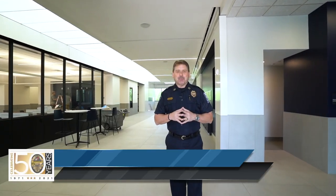Hi, I'm Jeff Hughes. I'm the Chief of Police here in Brentwood. We're standing at the employee entrance. Every day when our employees show up for work, this is the entrance that they will use to come into the building.